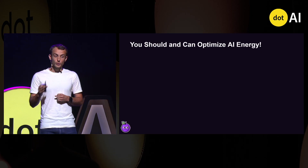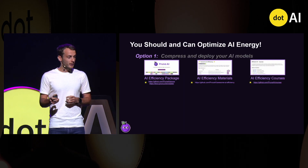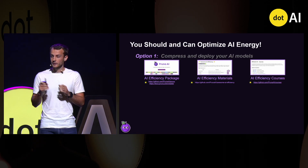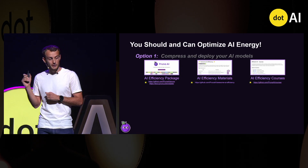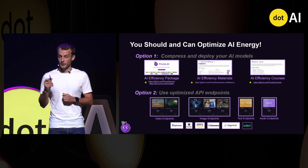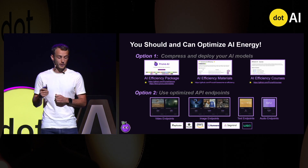In conclusion, you should and you can optimize AI models. Option one: compress and deploy yourself, and learn how to do it with the open source packages, materials, and courses we build with the community — and please give a star to these repos, it means a lot to us. Or option two: use pre-optimized API endpoints and just do API calls to the inference providers we worked with.